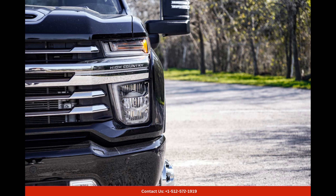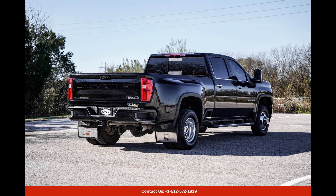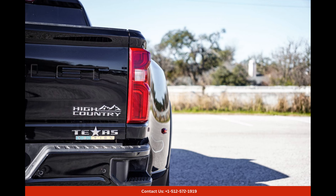Overall, the black 2023 Chevrolet Silverado 3500 HD CK30943 is a reliable and capable truck that can handle any task with style and ease. Whether you need it for work or leisure, this Silverado is equipped to deliver exceptional performance, comfort, and safety.